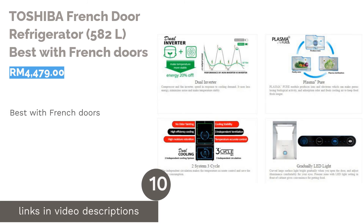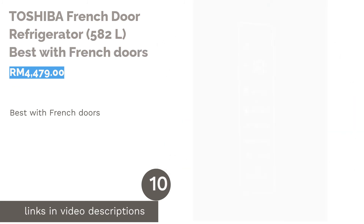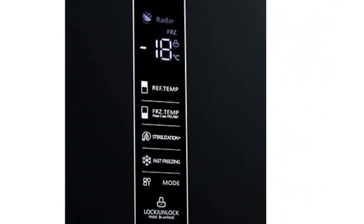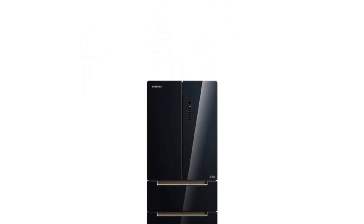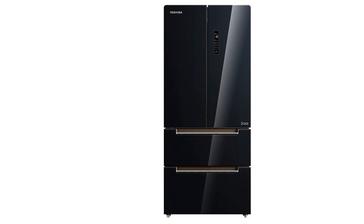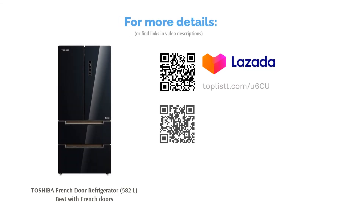The next product is the Toshiba French Door Refrigerator 582 liters, best with French doors. These refrigerators are rapidly becoming popular for numerous reasons: they are designed to make it simple to access your food upon opening the doors, making it effortless to find what you need at a glance. They are also equipped with wider shelves, deep drawer freezers, big door bins, and adjustable top shelves. Being able to store condiments by the door provides quick access and ensures they don't get shoved to the back and forgotten.